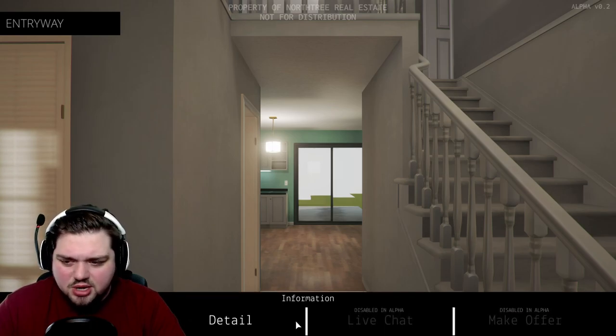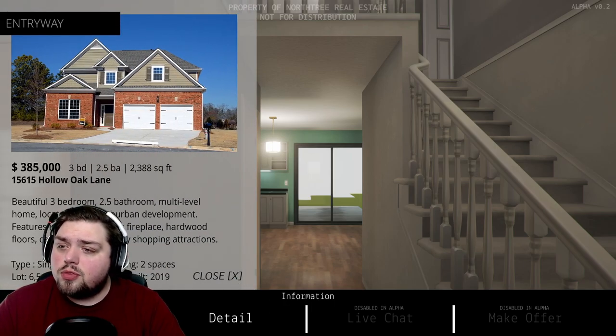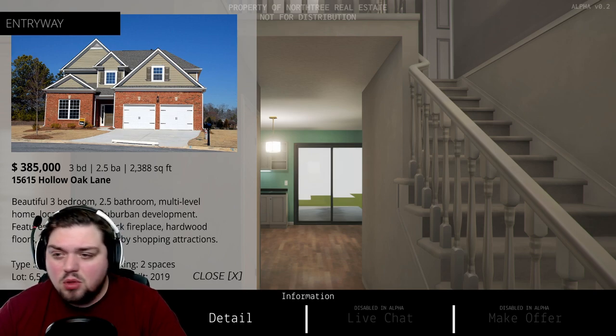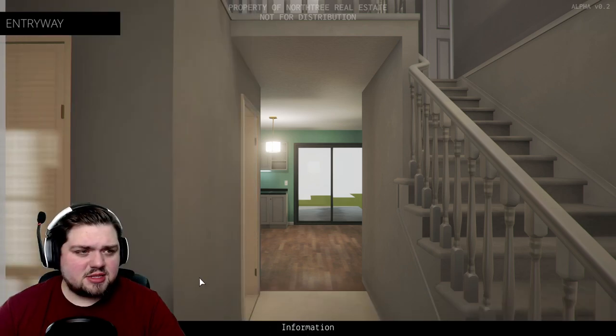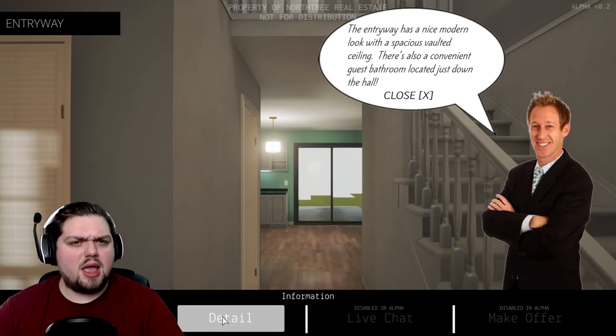And here we are. We got information down here — Overview. $385,000 for a three-bedroom, two-and-a-half-bathroom. I mean, actually, that doesn't seem that bad. Beautiful three-bedroom, two-and-a-half-bathroom, multi-level home located in new suburban development. Features include an Albrecht fireplace, hardwood floors, central air, and nearby shopping attractions. Fantastic. The entryway has a nice, modern look with spacious vaults and ceiling.